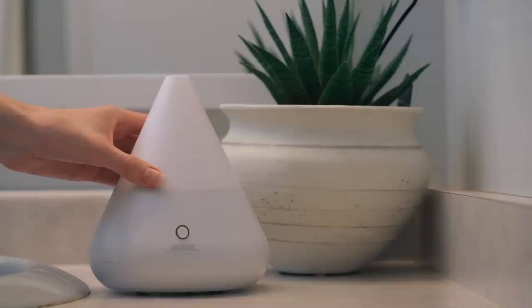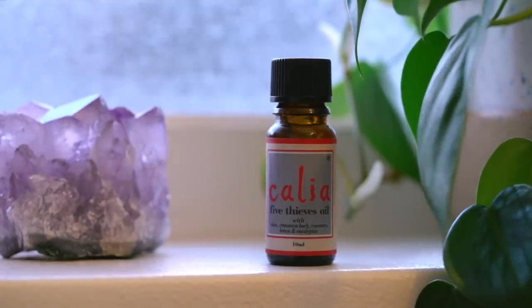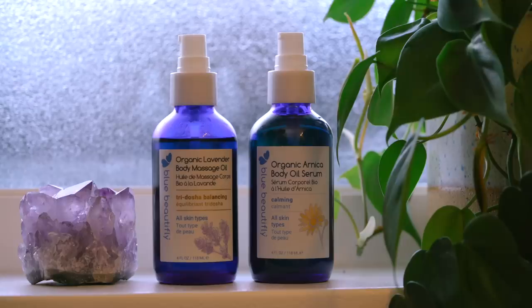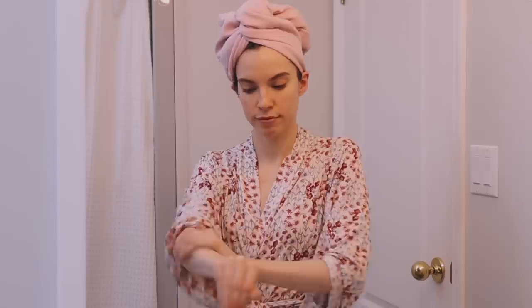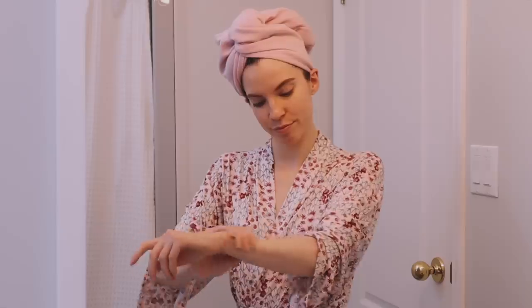This one contains lavender, peppermint, frankincense, and orange. This Tranquility Oil and my Five Thieves Oil have been my go-to essential oil blends for this winter. When I get out of the shower, I like to moisturize my body, especially after I shave. So I'm going to use the Blue Beautifly Lavender Body Massage Oil. I've been a fan of their organic Arnica body oil serum for years, so I'm really excited they added this one to their line. The lavender scent is just so lovely for relaxing after a shower.